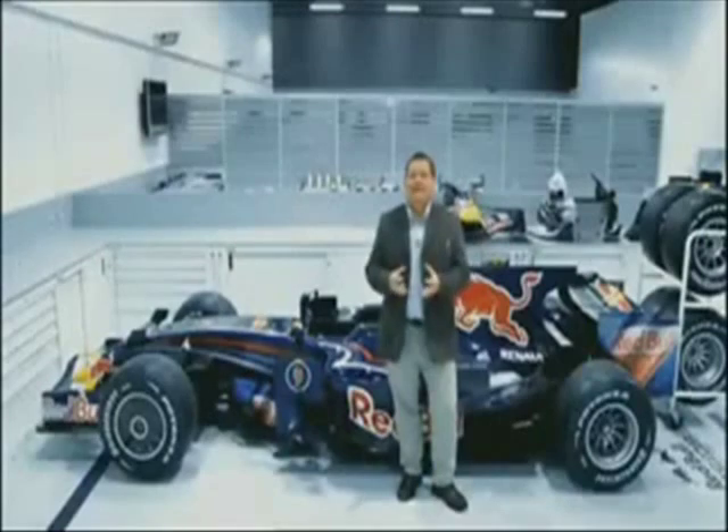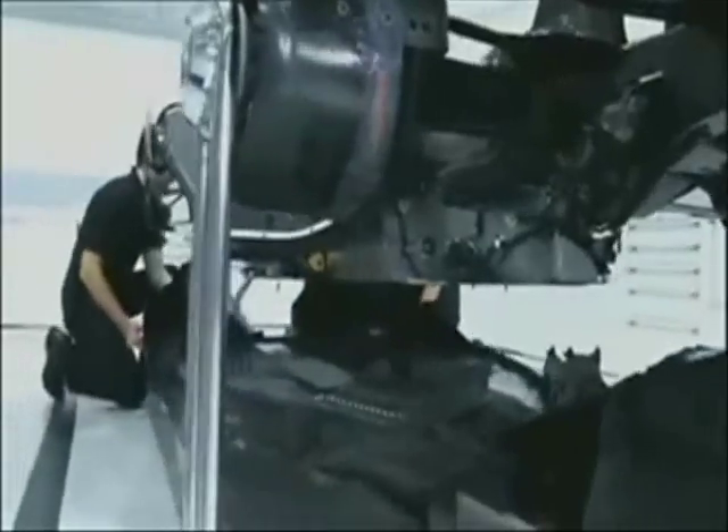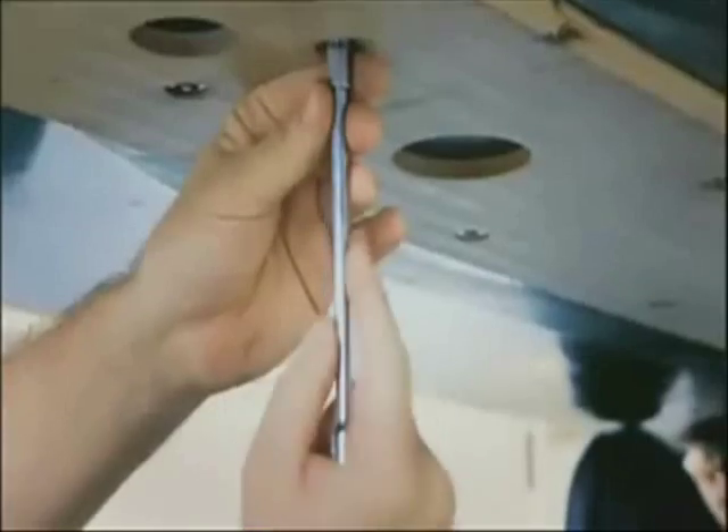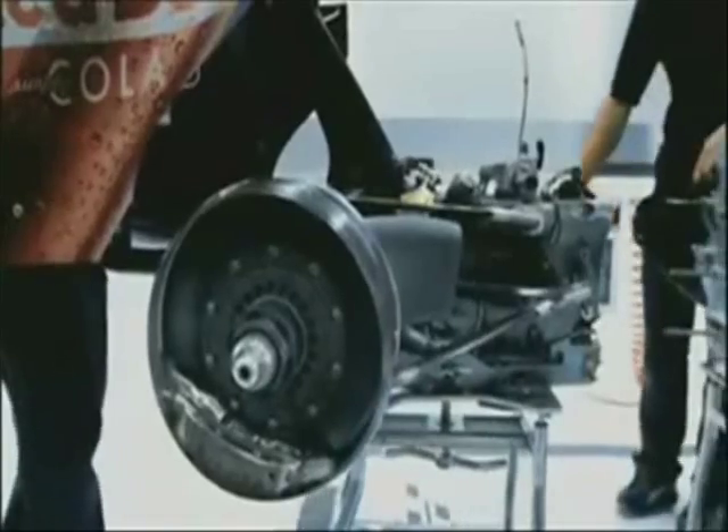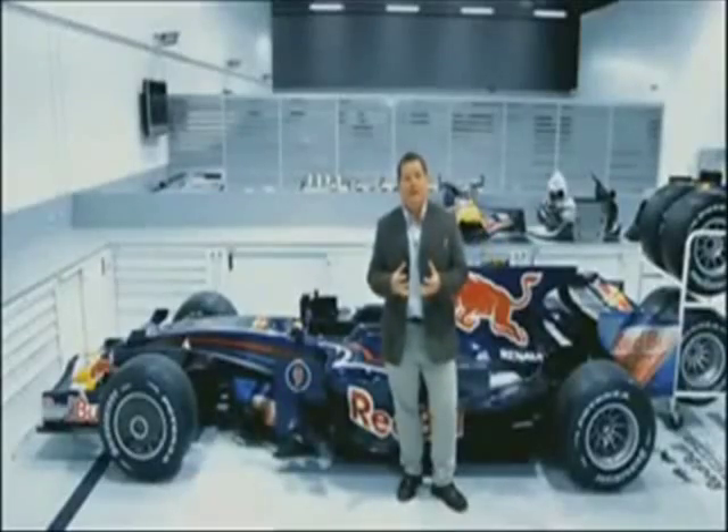This is the last stage in the factory. This is where all of those aluminium and titanium and carbon fibre parts come together for hydraulic and electronics and aerodynamics. And of course the three main components being the chassis, the engine and the gearbox. This is where they come together.